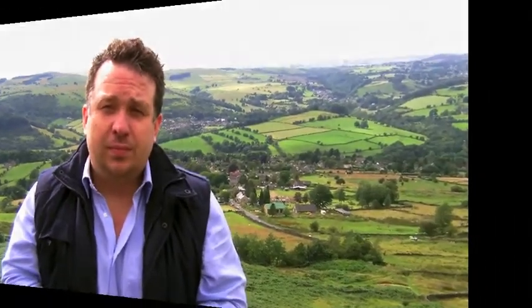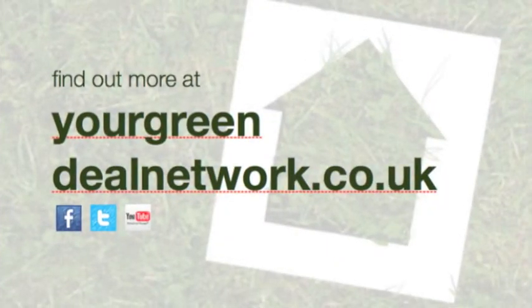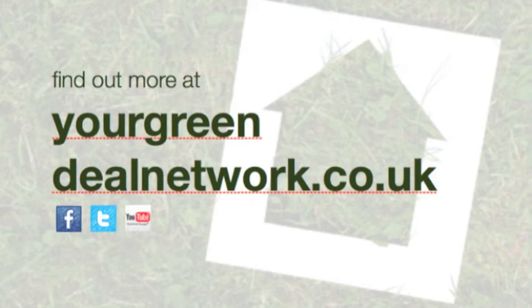So the first step is to find out whether you qualify — get a Green Deal assessment carried out on your property. To do that, join us on the website yourgreendealnetwork.co.uk, join us on Facebook, join us on Twitter, and check out our other YouTube videos — we'll tell you everything you need to know and help you get started.